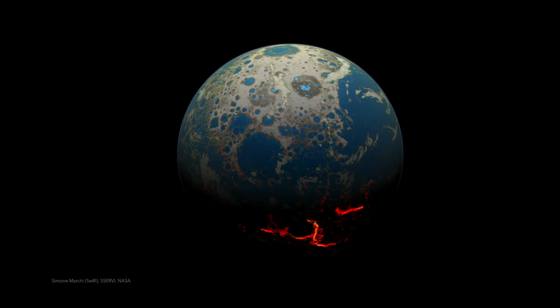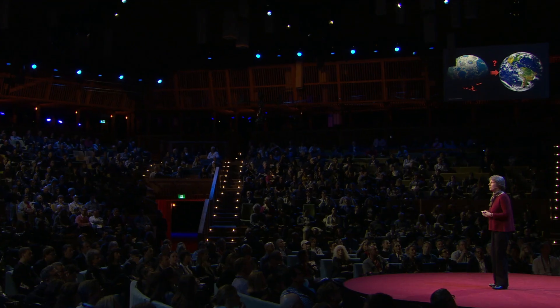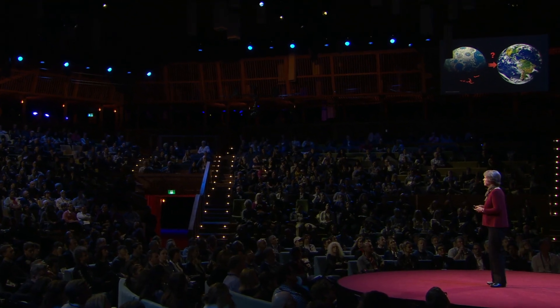To tell you their story, I need to first take you way back, four billion years ago, when the Earth might have looked something like this. There was no life on the planet, there was no oxygen in the atmosphere. So what happened to change that planet into the one we enjoy today, teeming with life, teeming with plants and animals? Well, in a word, photosynthesis.